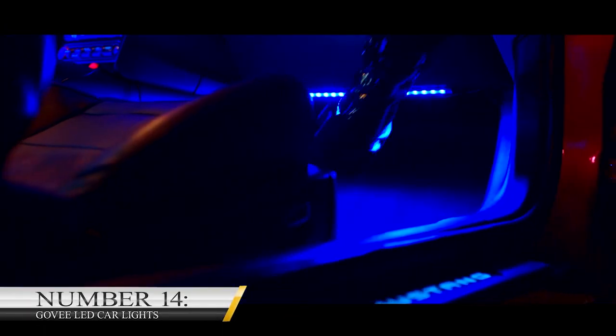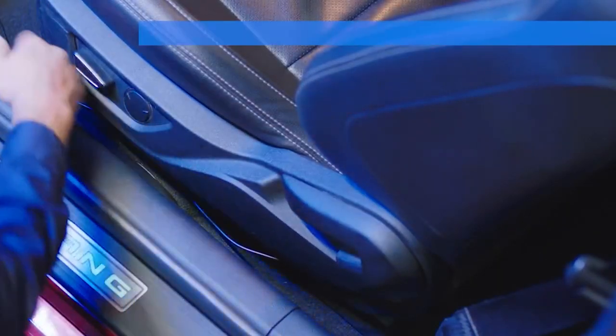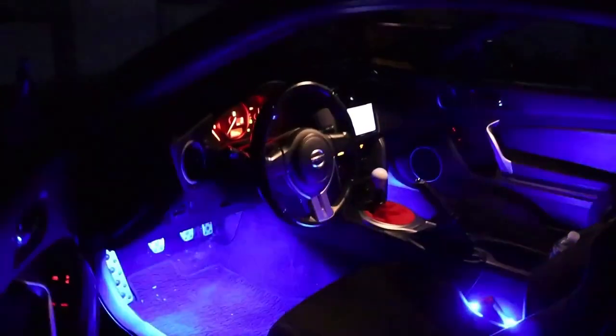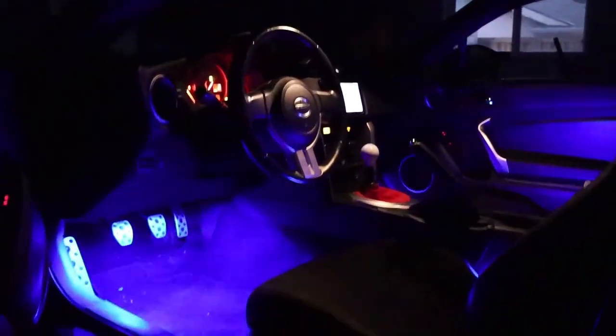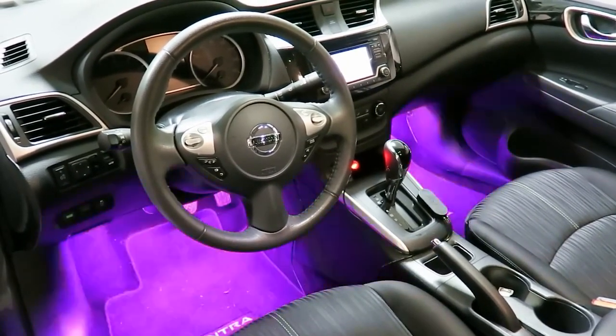Number 14: Govee LED Car Lights. If you own a car and love spending time at the club, this gadget is one you should purchase. Interior LED lights surely make spending time in your car a lot of fun. After using this product for a while, if your vehicle has the right sound system, you might have no reason to keep turning up at the club. With $19, you can convert your car to a nightclub on wheels. This gadget is best enjoyed when used with the Govee Home app, which gives you access to more than 16 million colors.